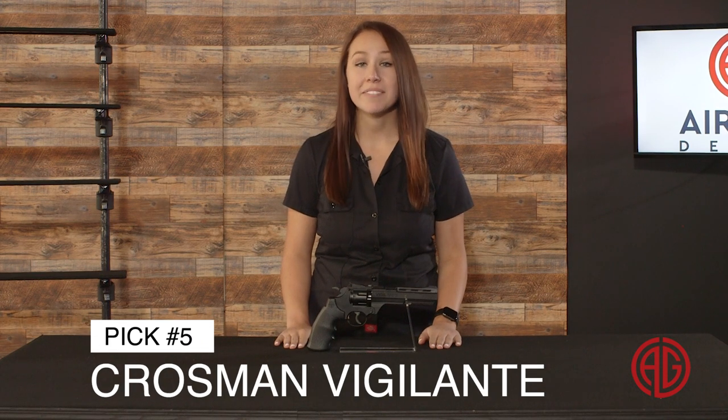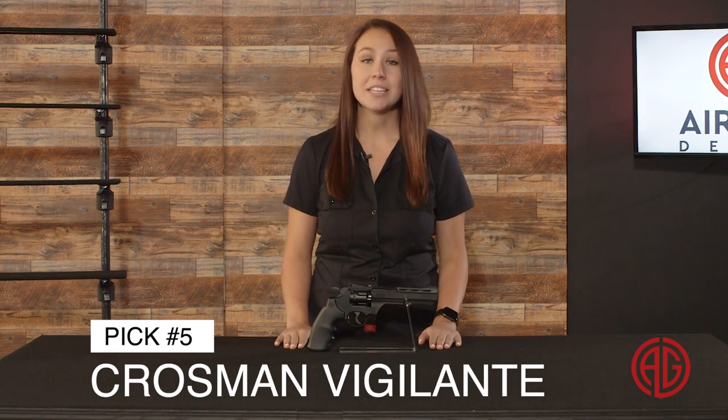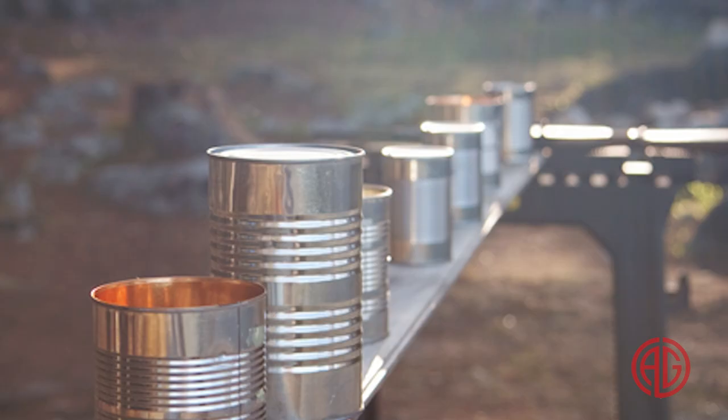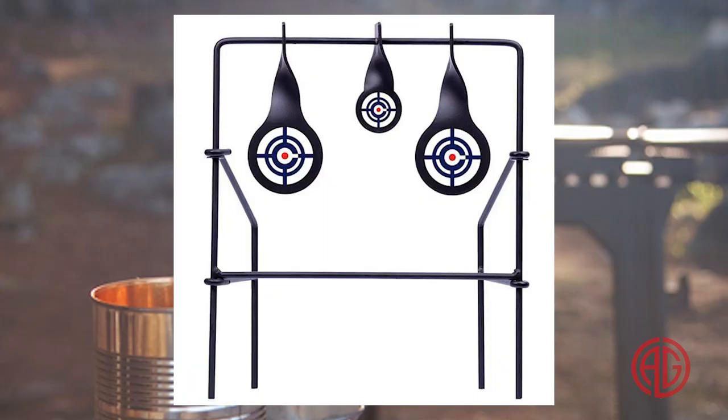At number 5, we got the Crosman Vigilante CO2 Revolver. This gun looks like a tactical Colt Python and shoots as fast as you can pull the trigger. Powered by a 12-gram CO2 cartridge, the Vigilante has a 6-inch rifled steel barrel and 6-round BB magazine. The molded combat grips have finger grooves for control. The rear sight is fully adjustable and you can add a laser or flashlight onto the Weaver accessory rail. This is a great gun for shooting tin cans, plinking, hitting spinners and more. It's an all-day shooter, so be sure to stock up on ammo and CO2 before you take this one out for a spin.